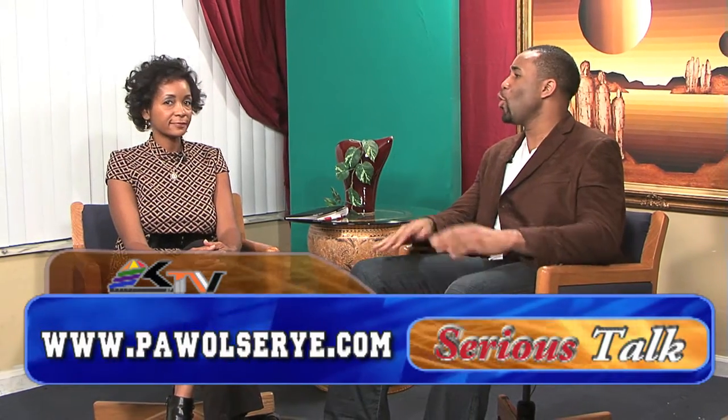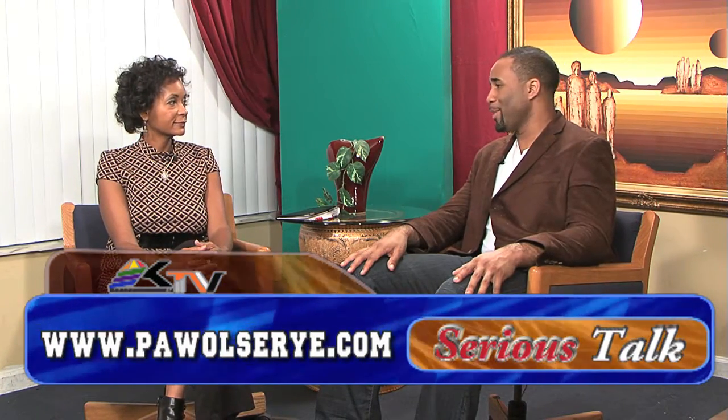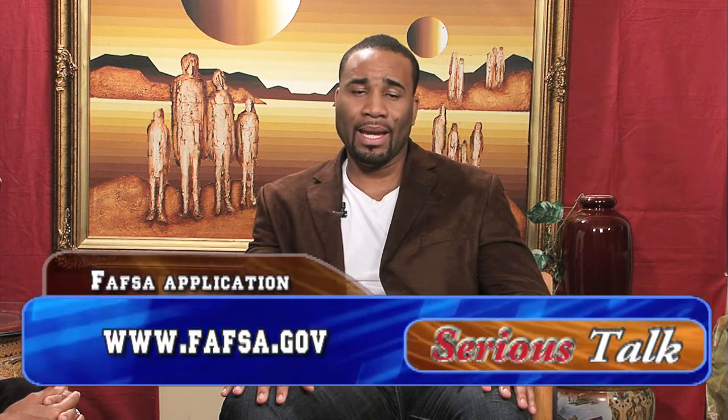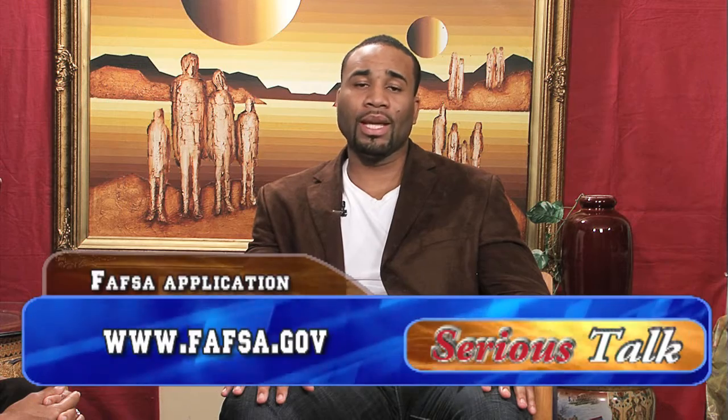FAFSA basically is an online application. FAFSA is the mecca for getting the application done, starting the whole process — the nucleus, if you may. To get the FAFSA done, you go to www.FAFSA.gov.